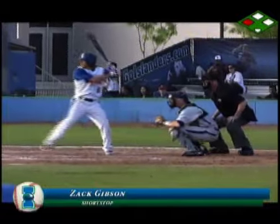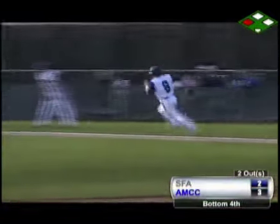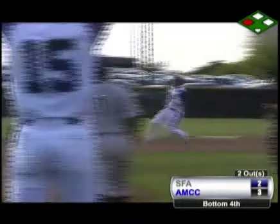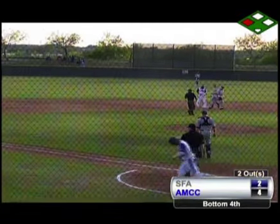Off the bat it looks like he got all of it — no prayer getting that one. Now Gibson follows and he roped this into the right field corner. This one's going to get lost over there. A run is scored and Gibson — now they put on the brakes. He certainly had a good chance at three, but no.